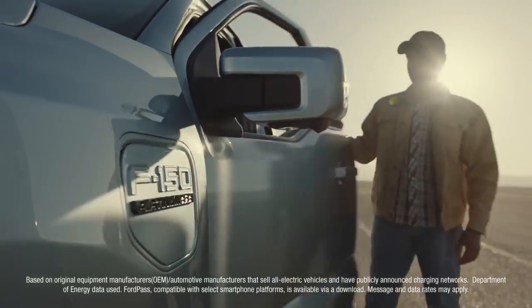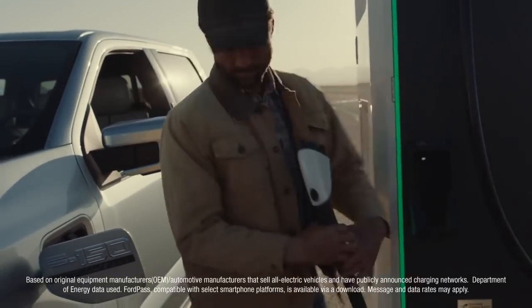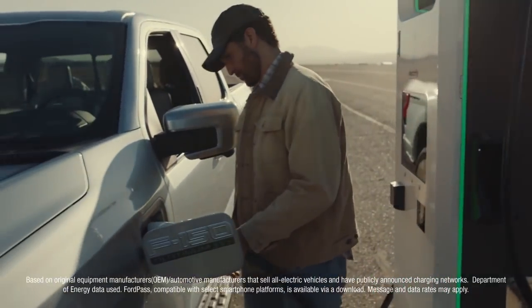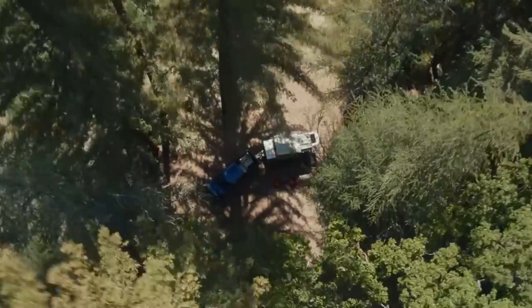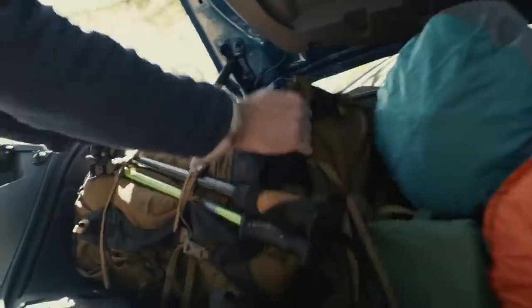Then, when the truck needs powering on the go, it's got access to the FordPass charging network — easy to access, easy to customize, easy to pay for through the FordPass app.